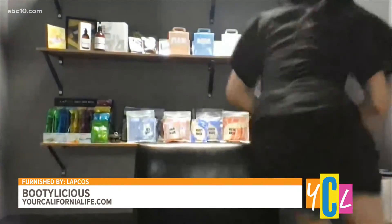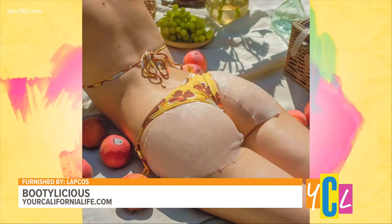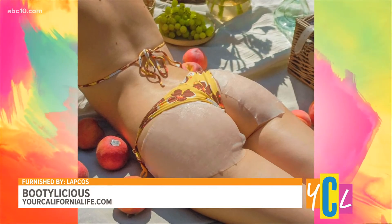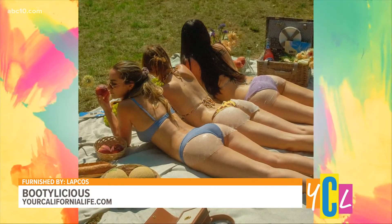So these booty masks — it's like the sheets I've put on my face, kind of very similar? Yes, there are two sheets actually. And I also want to hear about some of the celebrities who have used your booty masks.